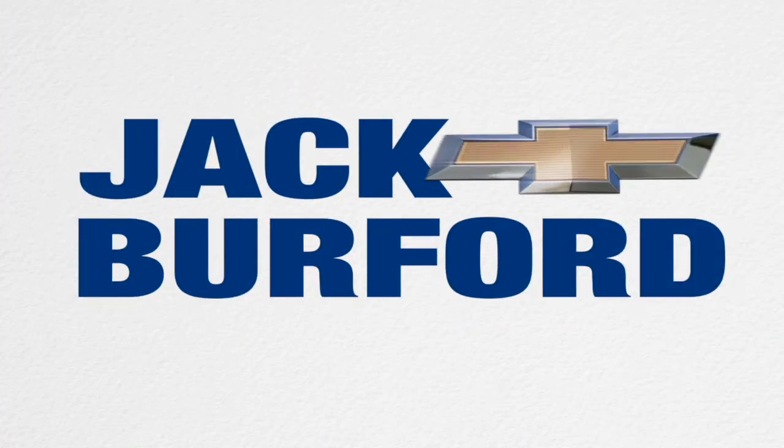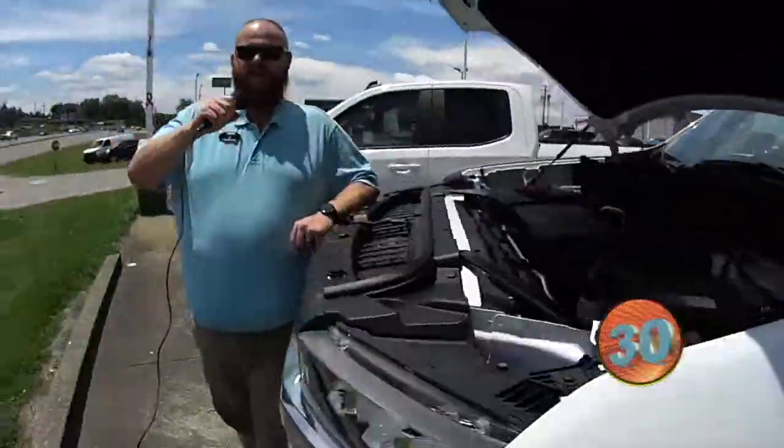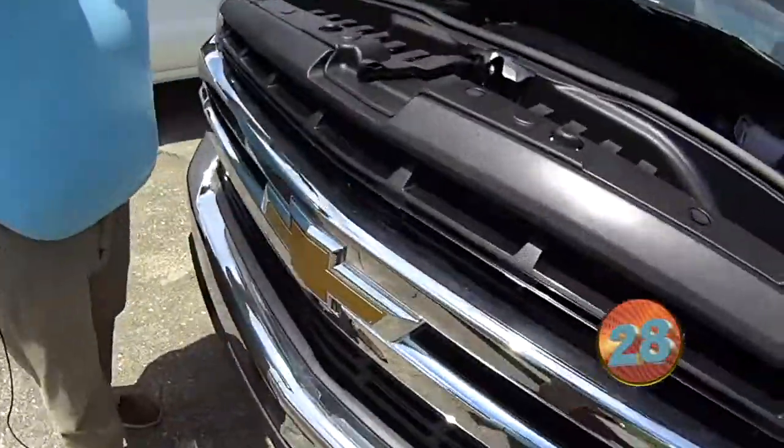Welcome to the Jack Burford Chevy 30 second walk around. Hey everybody, JJ, Jack Burford Chevrolet — we're going to do our 30 second walk around.